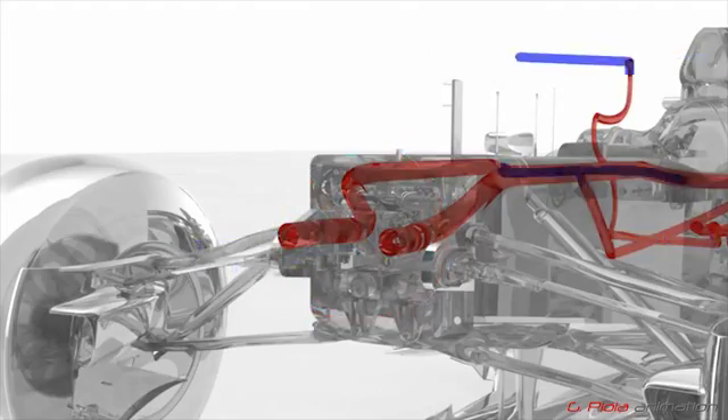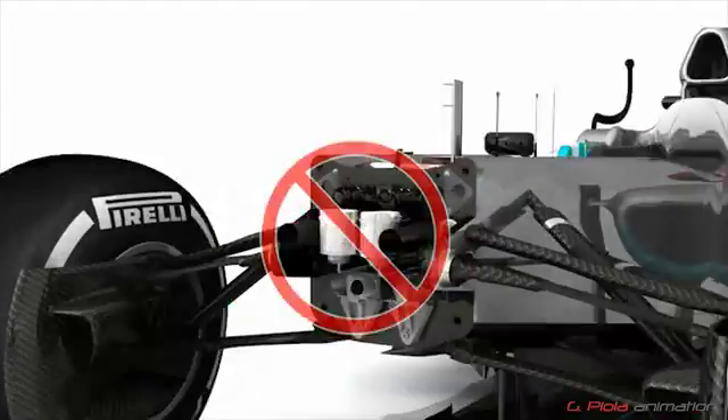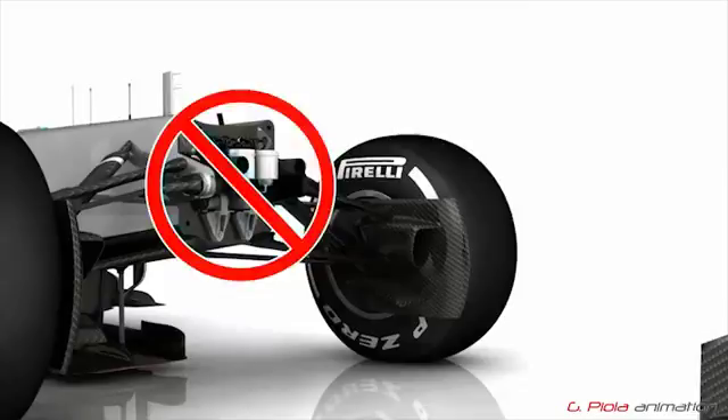However, whilst these systems are now banned, passive double DRS systems, in which the driver has no control, remain legal.